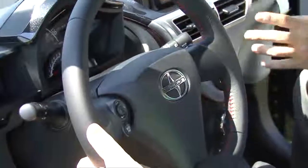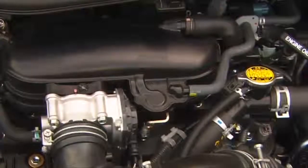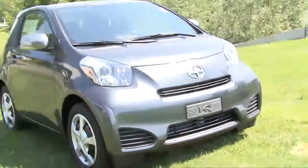The nice part about it too is how the electronics work on the air conditioner. You can turn on the air and you don't feel the draw on the engine. The IQ is made by Scion, a division of Toyota.